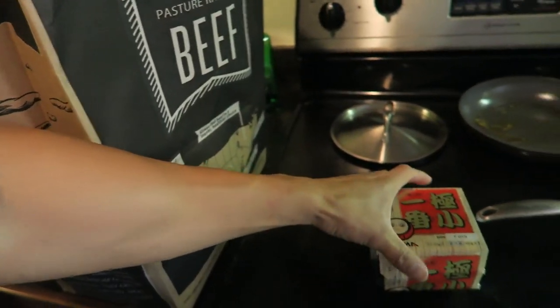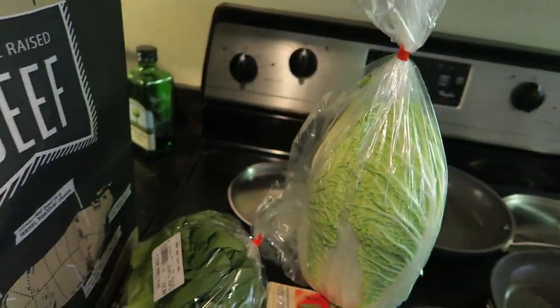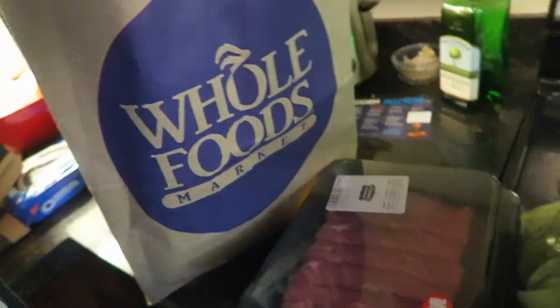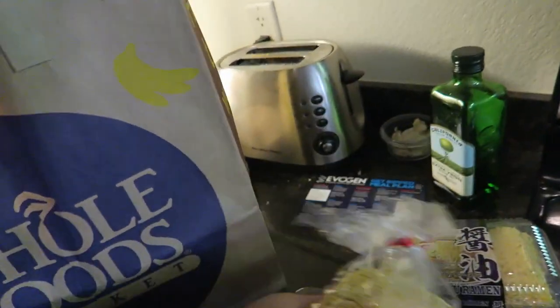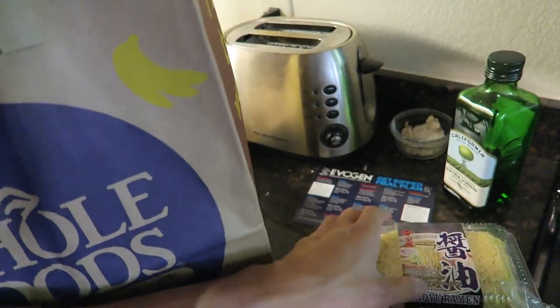So I got rice, some natto which is fermented soybean stuff that most people would hate, baby bok choy, napa cabbage, two sukiyaki beefs — the thinly sliced beef. Got my shoyu ramen, which is the soy sauce flavor. I also got extra ramen noodles by themselves because I have extra soup bases — they come with two and I usually only use one. I guess we're gonna be eating well tonight.